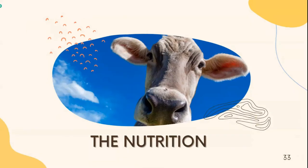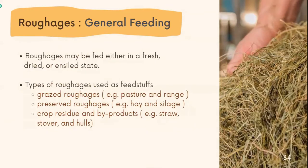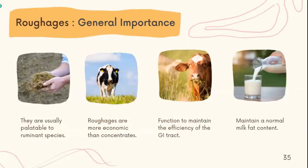Let's talk about nutrition, focusing on roughage and general feeding. Roughage may be fed either in fresh, dry, or ensiled state. There are three types of roughage: green roughage, preserved roughage, and silage. The general importance of roughage includes: they are usually available to ruminant species, roughage is more economical than concentrate, it functions to maintain the efficiency of the GI tract, and it helps maintain normal milk fat content.